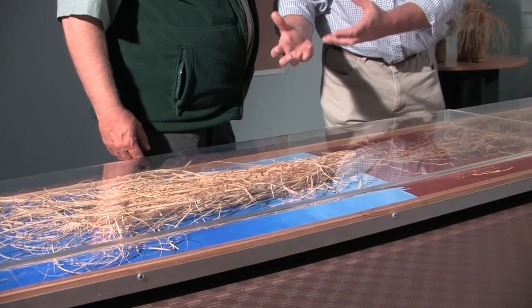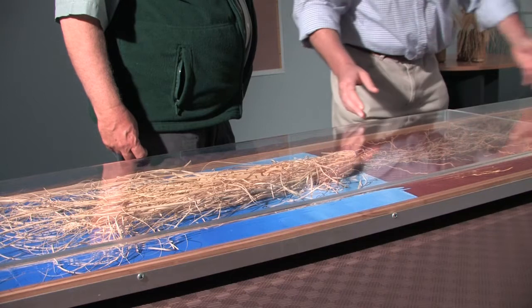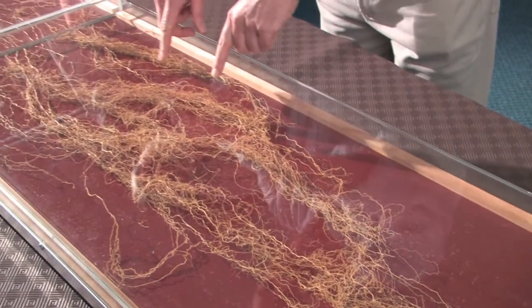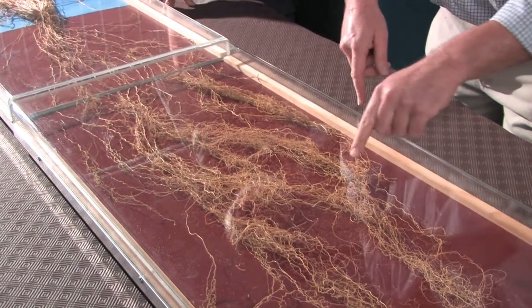Whilst normally we can walk around the paddock and see what's happening above the ground, getting a real sense of what the roots are doing below ground is quite difficult. The only published information was from the 1940s of what was happening below ground. So we grew some Mitchellgrass plants in large pots under controlled conditions so we could wash all the soil away from the roots and really see how much root activity and growth you get in a single season. This particular plant was grown from a seedling over one wet season.